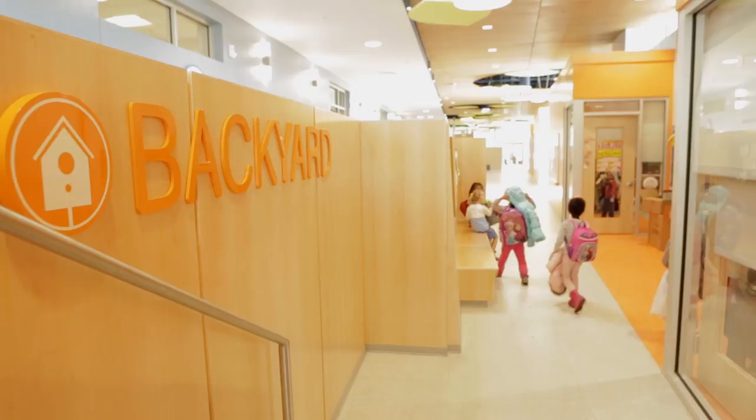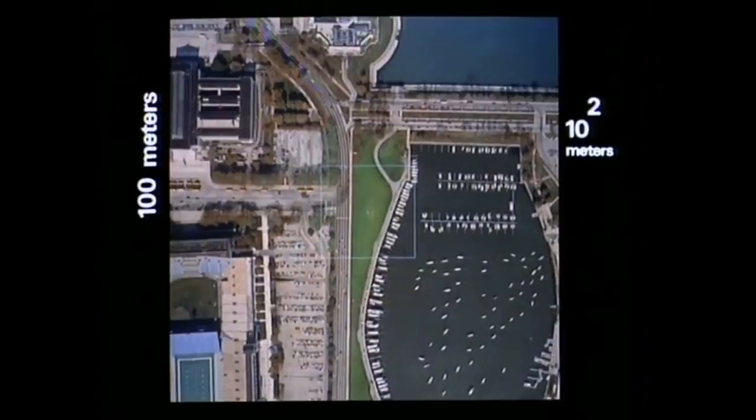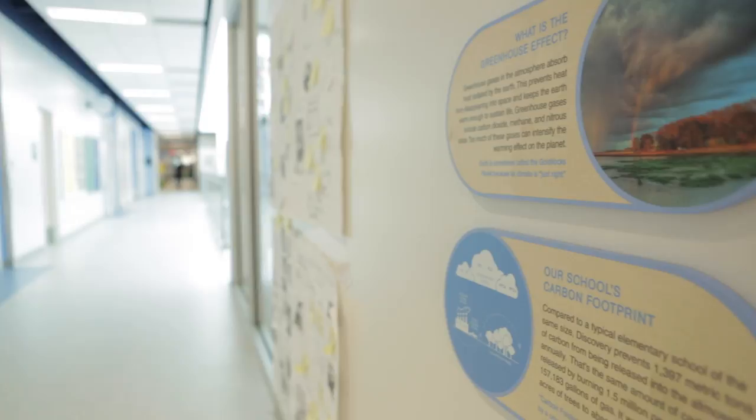We sat down as a project team and said, what does this mean as a child as you start pre-K and move up through the grade levels? So we studied the video called The Powers of Ten by Charles and Ray Eames, which looks at things from the microscopic level out to the large universe and solar system. So the kids begin to identify how the world starts to work with the elements of the building. Signage is not only fun and educational, but it's really useful as well.